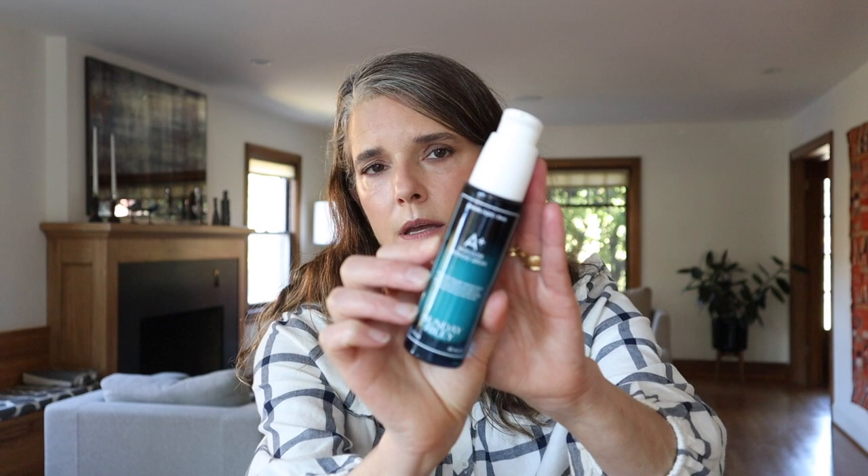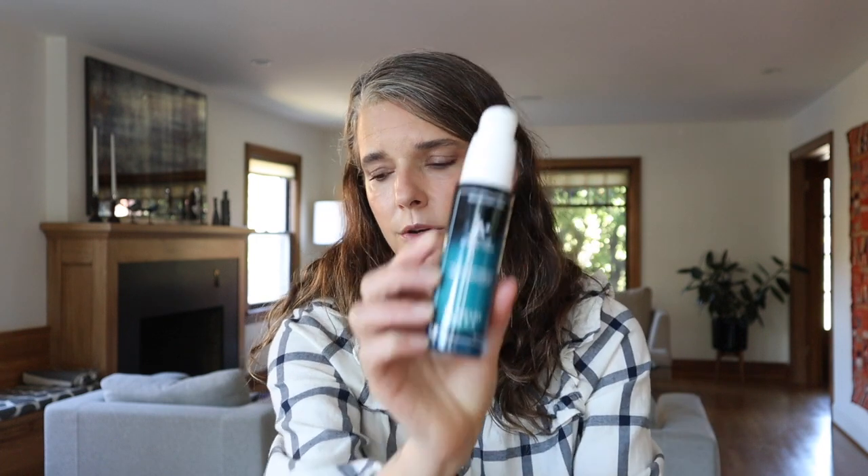When I do want to go in with a retinoid — which I maybe use about three times a week or more — I really love the Sunday Riley High Dose Retinoid Serum. I love it so much that I got the bigger bottle. Those are the two actives I tend to reach for the most at nighttime.